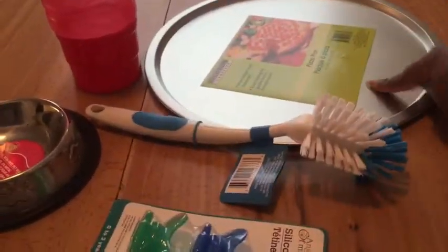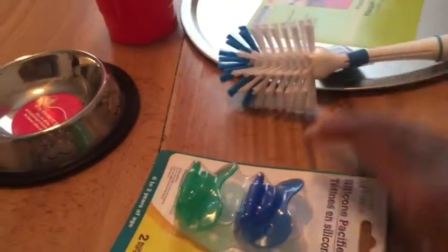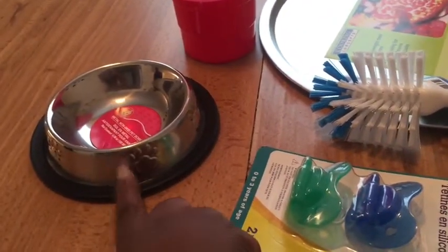I got a pizza pan just to heat up things, and I got a pot and pan scrubber. I got my baby some more binkies — she has pink and purple, so I got her these two different colors. I also got my dog another dog bowl, and I got this BPA-free water bottle just to take to the gym.